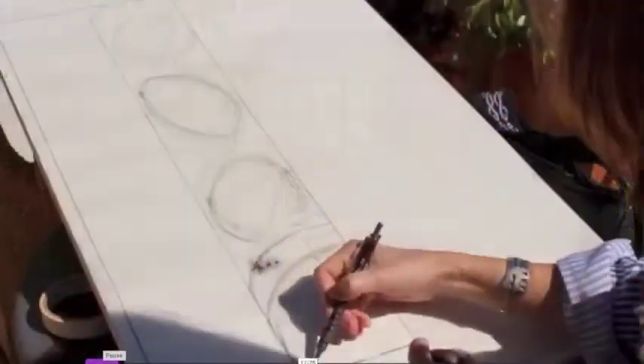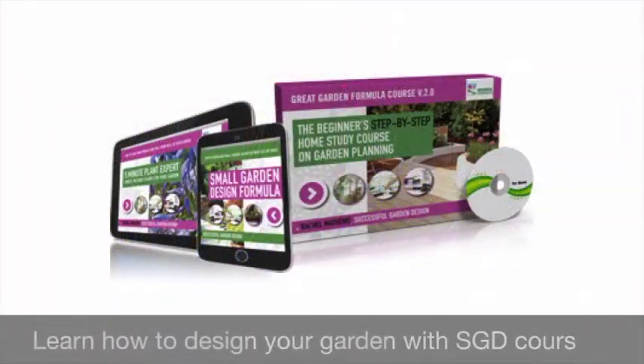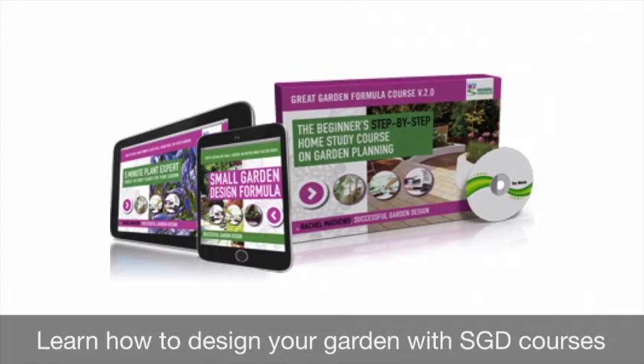It's our mission here at Successful Garden Design to show you how to do it, and it's much easier than you may think. I'm Rachel Matthews and I've been a professional international garden designer for over 25 years, and I teach garden design online.